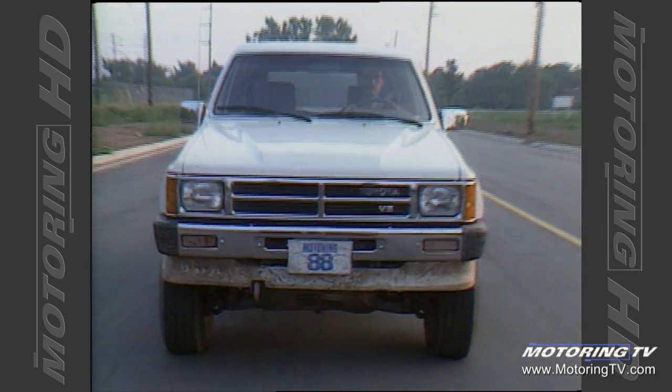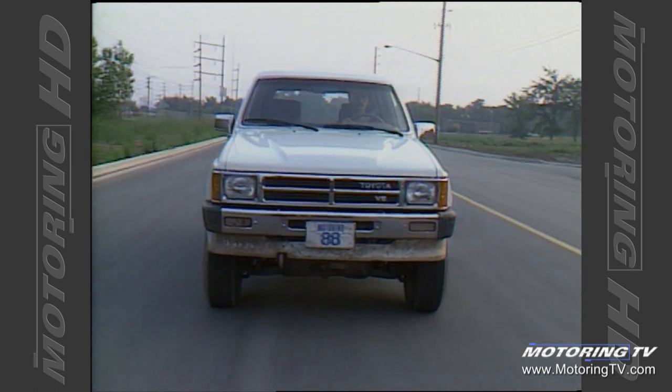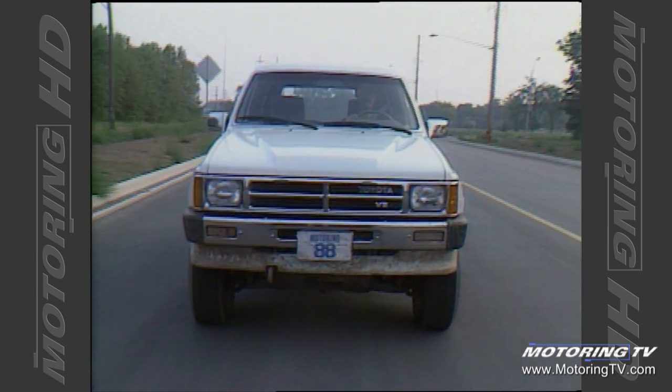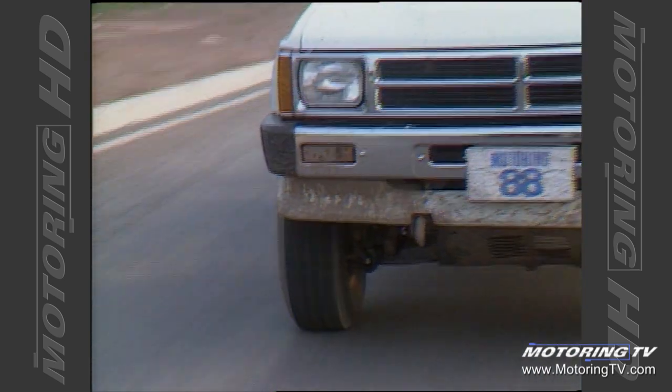Now that we're on the pavement, the suspension that gave us good sure footing off-road I'm finding a little bit too stiff for my liking — just a bit too firm. A lot of the minor bumps and road imperfections you feel; it's really quite a bone-jarring ride if you're on broken pavement.